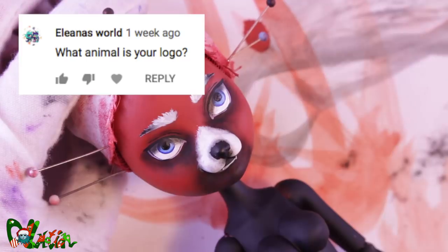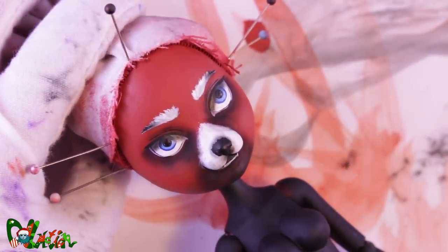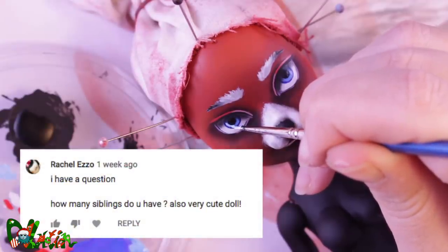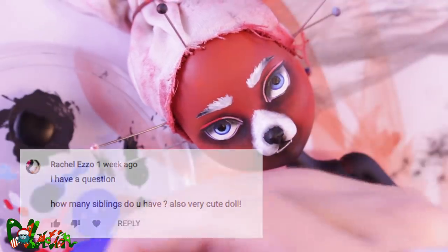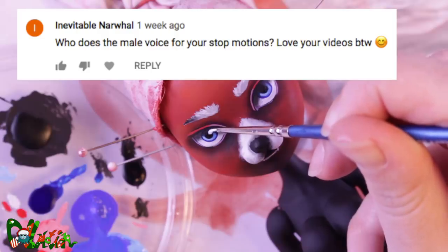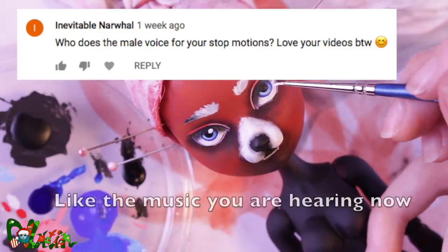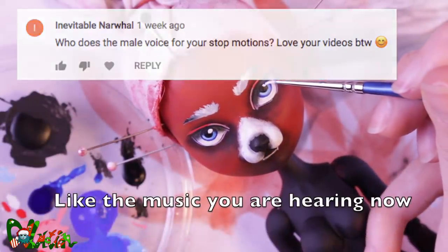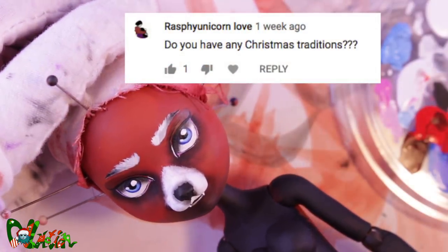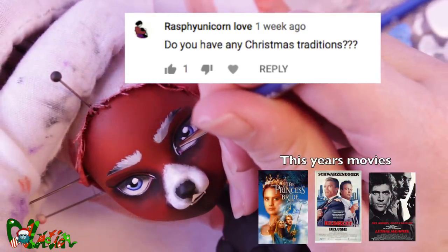What animal is your logo? It's a hamster cat. How many siblings do you have? I have an older half-sister. Who does the male voice in your stop-motions? They are all voiced by my boyfriend Bart, who also makes all the music. Do you have any Christmas traditions? Yes — having an 80s movie marathon together with my boyfriend.